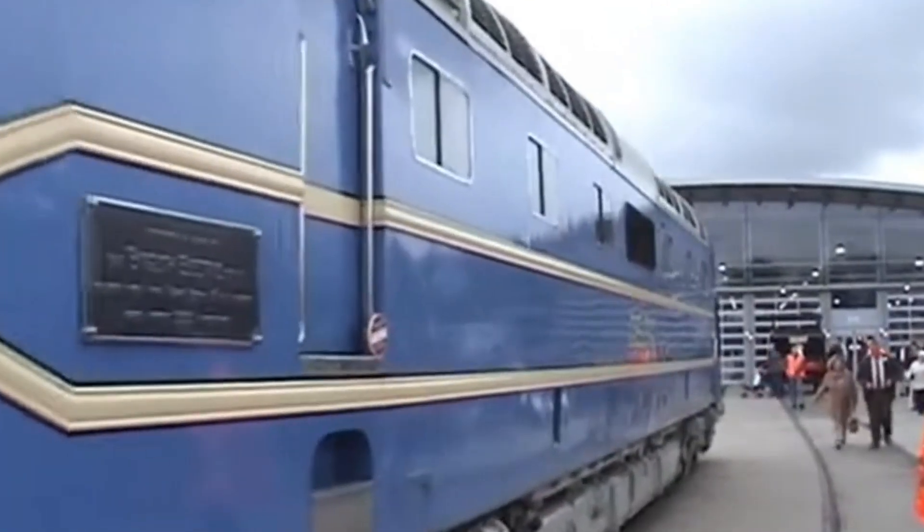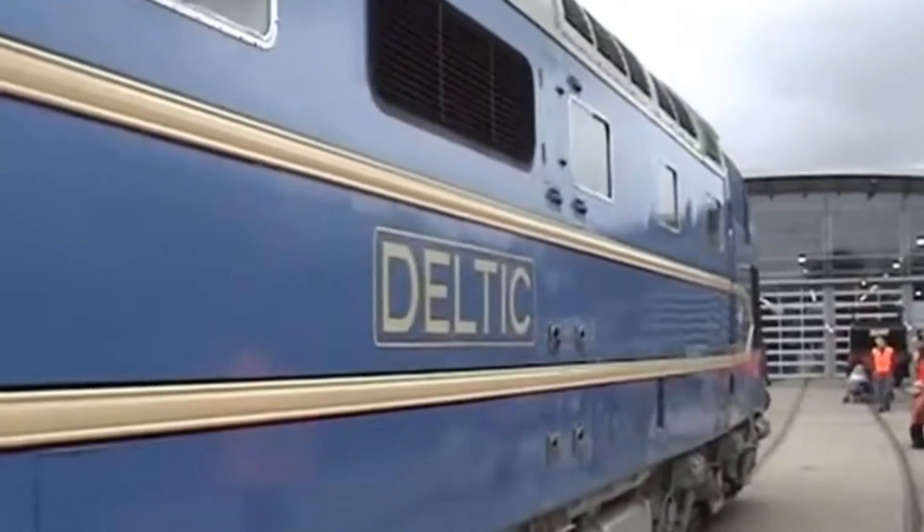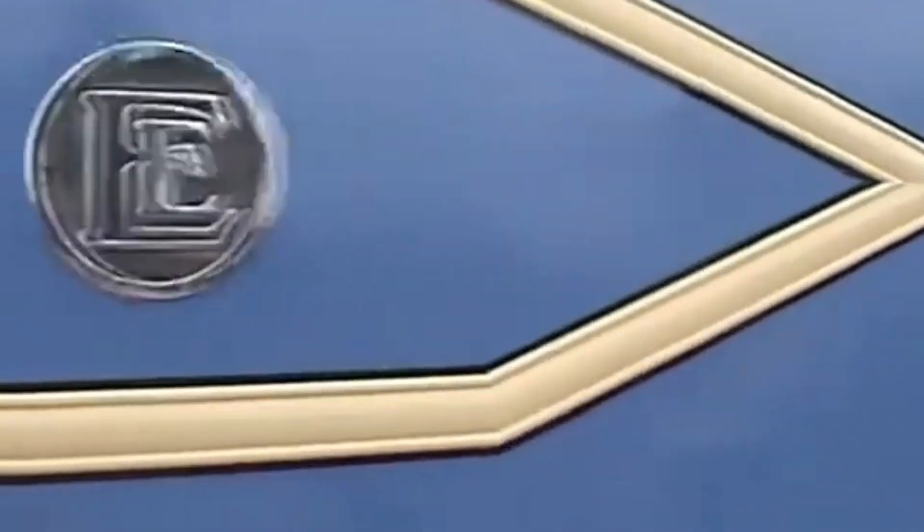The English Electric DP1 wasn't just a locomotive — it was a vision of the future. Bold, unconventional and full of potential. Its spirit lives on not just in preserved steel, but in the lessons it taught and the icons it inspired.